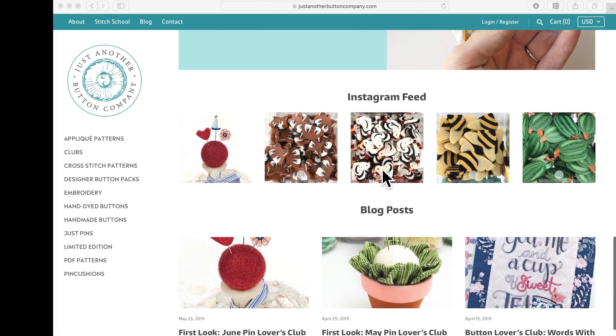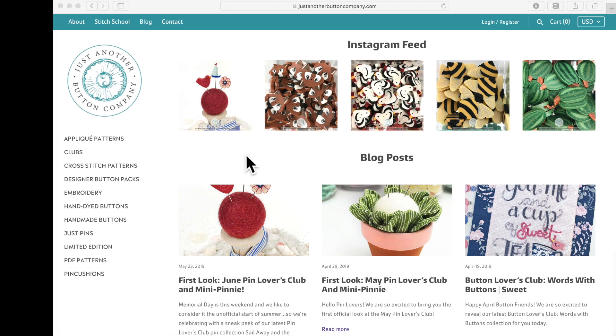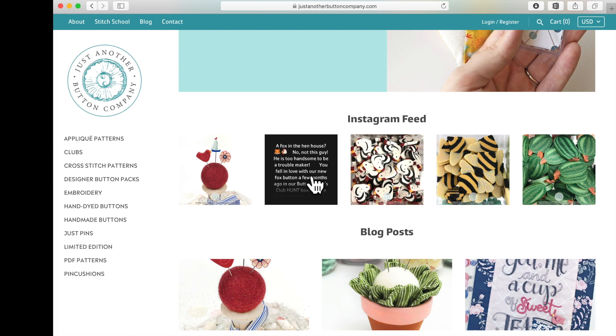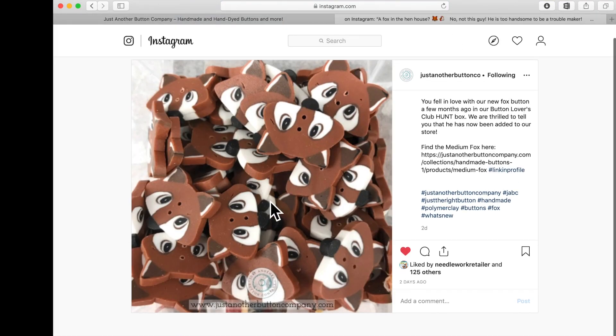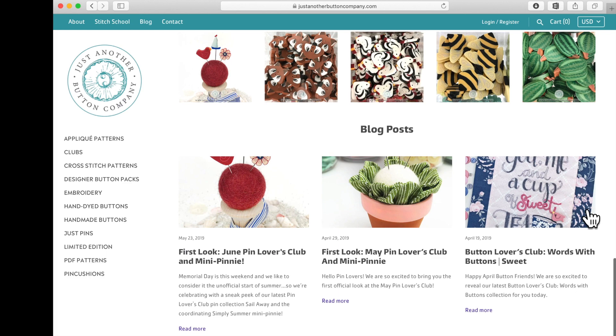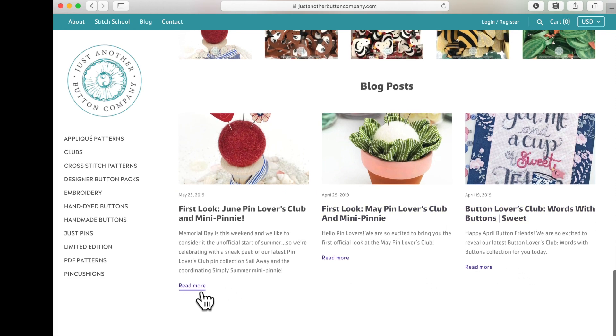We've got a link to our Pin Lovers Club — click there to learn more if you don't know about it. Here's our Instagram feed. Maybe you already follow us on Instagram, but you're on the website and you see something — click on it to see the description, and if you click again it opens Instagram so you can see the picture nice and big. Down here at the bottom we've got our three most recent blog posts. Click 'Read More' to read any of those.